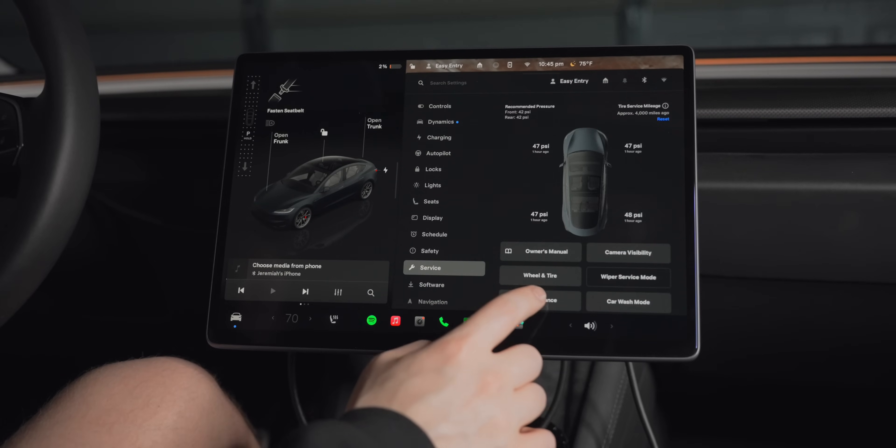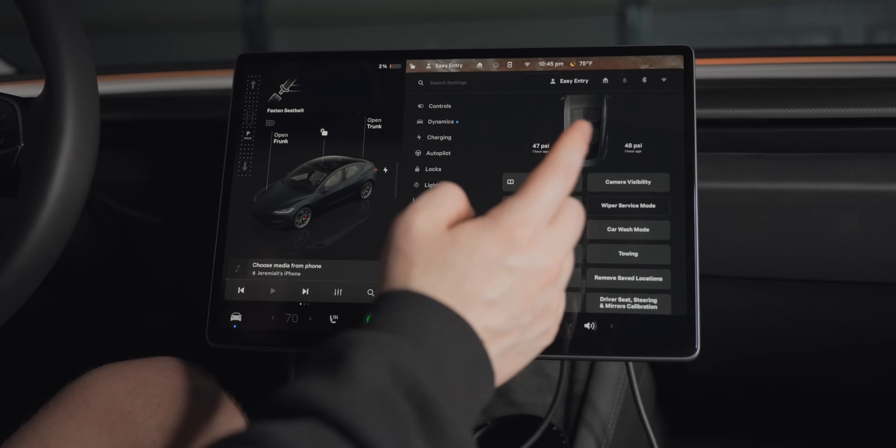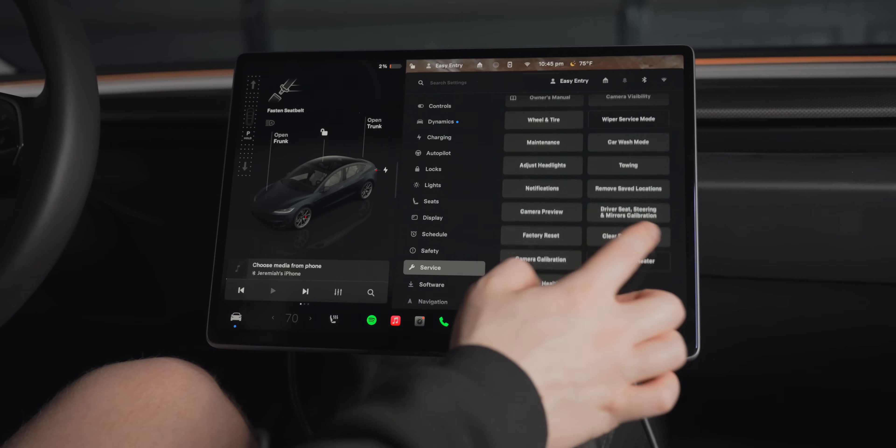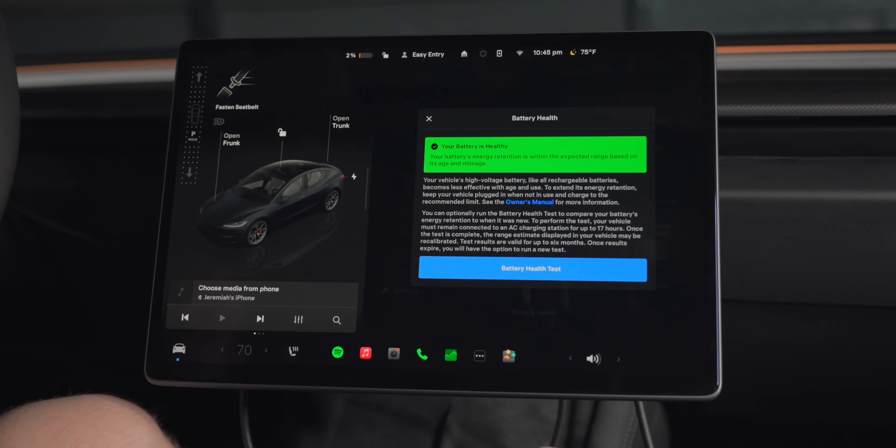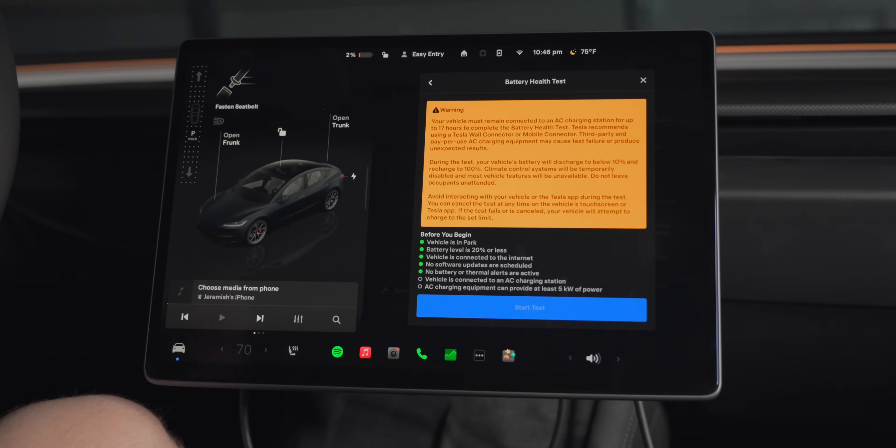Into service. Don't pay attention to my PSI — it got really warm today out of nowhere and I've actually been meaning to swap back to my warp wheels. Battery health is down here at the bottom. 'Your battery is healthy. Your battery's energy retention is within the expected range based on the age and mileage.' Now if we hit battery health test: 'Your vehicle must remain connected to an AC charging station for up to 17 hours to complete the battery health test. Tesla recommends using a Tesla wall connector or mobile connector; third party and pay-per-use AC charging equipment may cause test failure or produce unexpected results.'